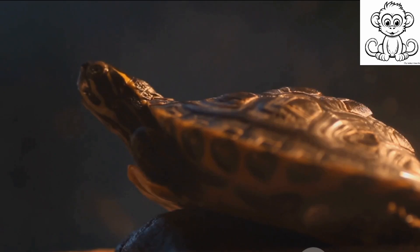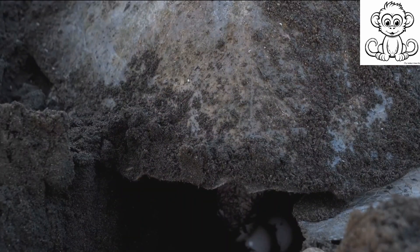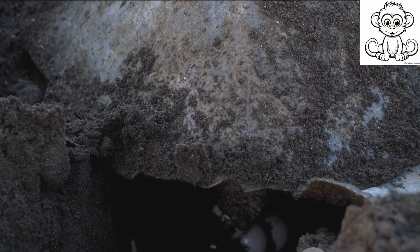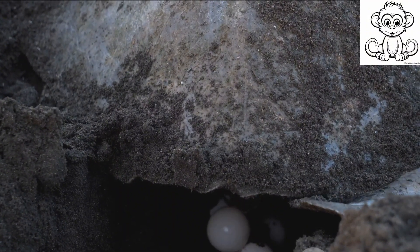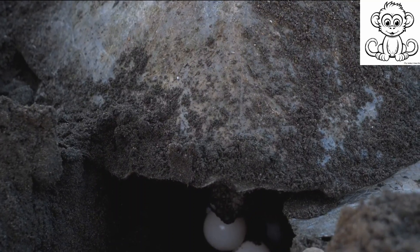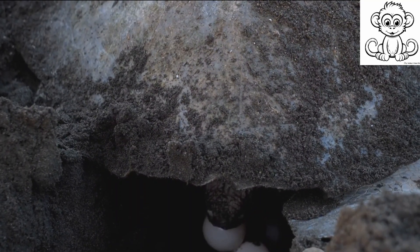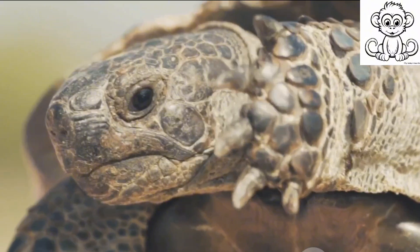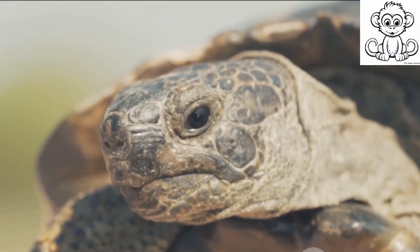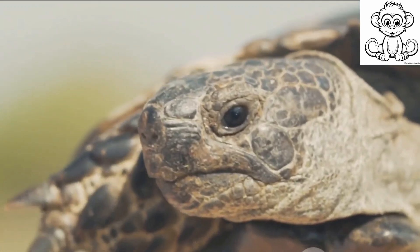Lastly, turtles' reproductive strategy also contributes to their slow pace. Female turtles carry their eggs for a prolonged period before laying them. This added weight and the energy required for reproduction further slow down their movement. The turtle's lifestyle, from its diet and habitat to its survival and reproductive strategies, all contribute to its slow pace. But this slow pace should not be mistaken for laziness.